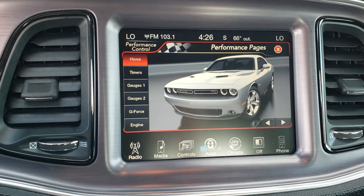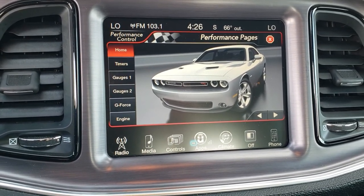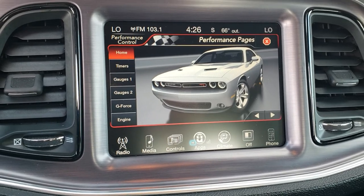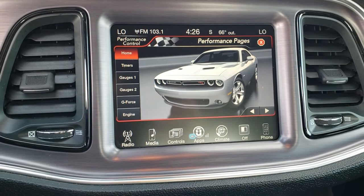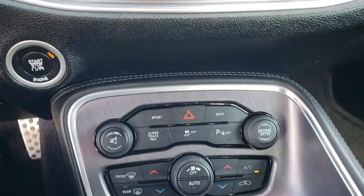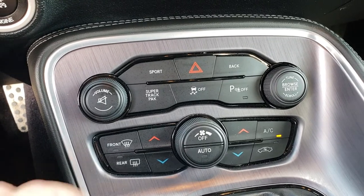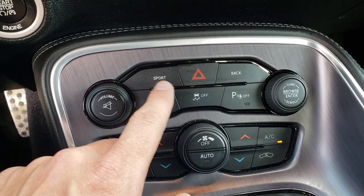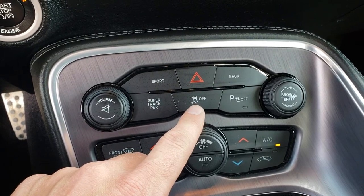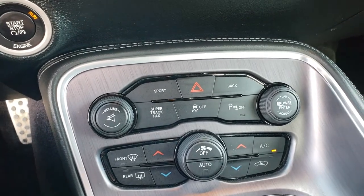This car does have the 8.4 touchscreen radio. Also, you get the performance pages with the Scat Pack package. You can also add navigation to this radio for $595. You have your dual climate control, front and rear defrost, super track pack mode. You got your sport mode. You can turn the stability control off. And then your backup sensors, you can turn those off as well.